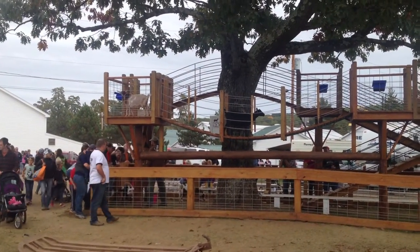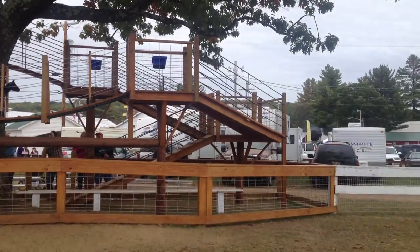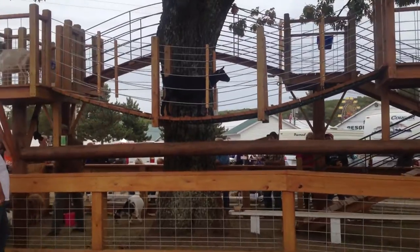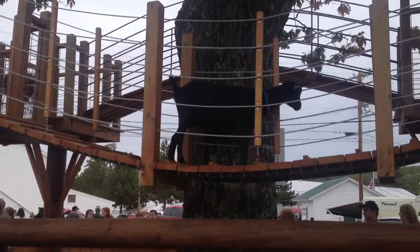This is a goat play yard here at the Freiburg Fair. They've got food up high to encourage the goats, I guess, to play up high for the entertainment of the people below.